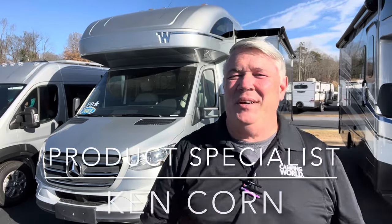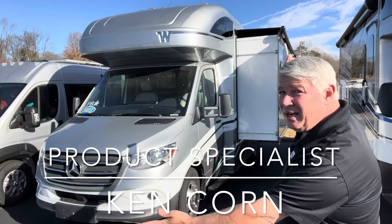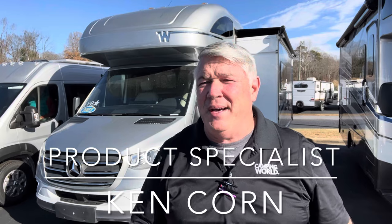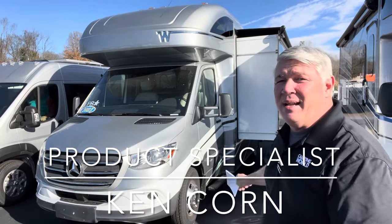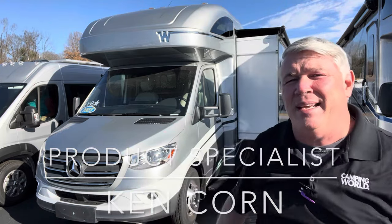Hey, this is Ken down here at Camping World of Asheville, and I'm going to do a quick video on this beauty right here. This is the 2023 Winnebago Navion 24D — I'm talking about a cream puff, a trailer queen. This thing right here is the bee's knees.